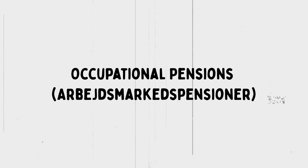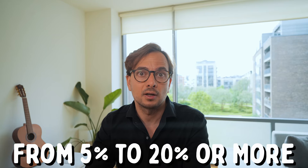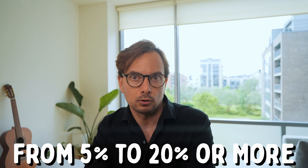The state pension is funded through taxes and is adjusted annually based on wage developments. It's hard to live from in Denmark unless you have something else on top — either savings or one of the other pension schemes. Next are occupational pensions, called arbejdsmarkedspension in Danish. These are a key feature of the Danish system and are typically arranged through collective agreements between employers and the unions that represent employees. Under these agreements, you pay part of your salary towards a pension fund and the company matches that or adds something on top.